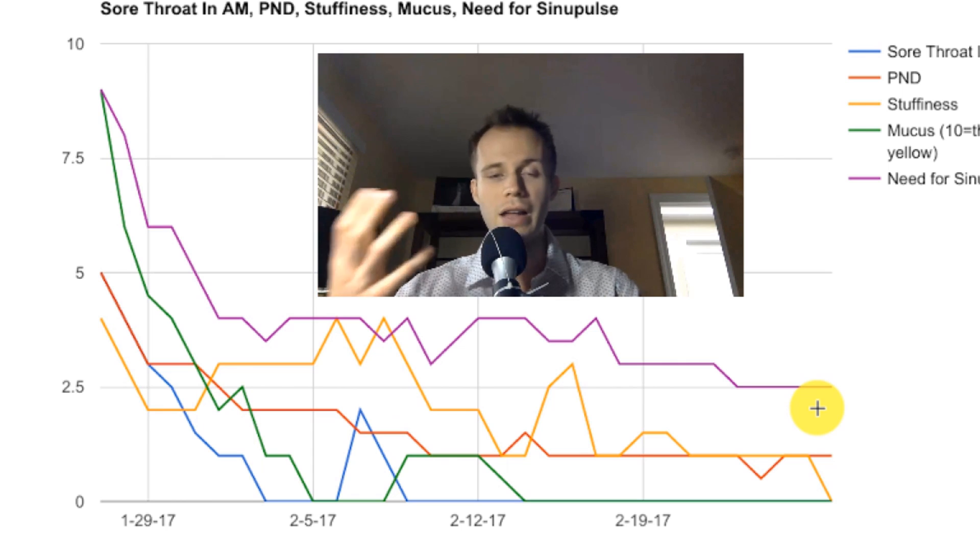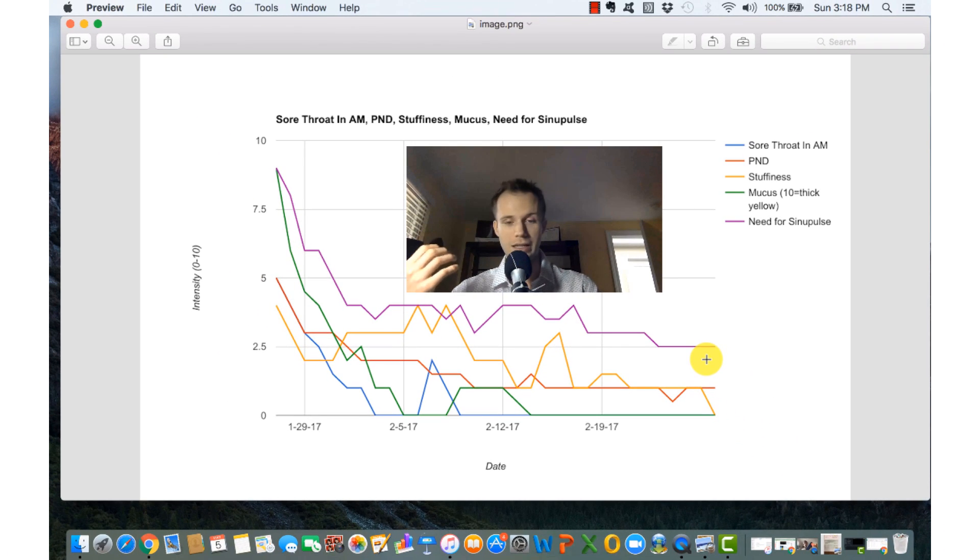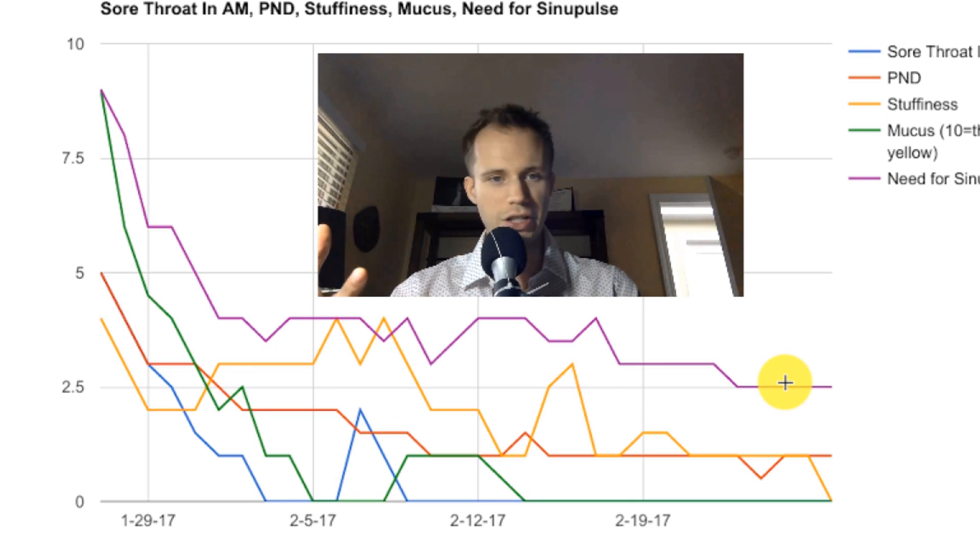I would call this a monumental success for me. I'm going to continue to track this data, and I'd love to hear any questions you might have or if you've done anything similar.